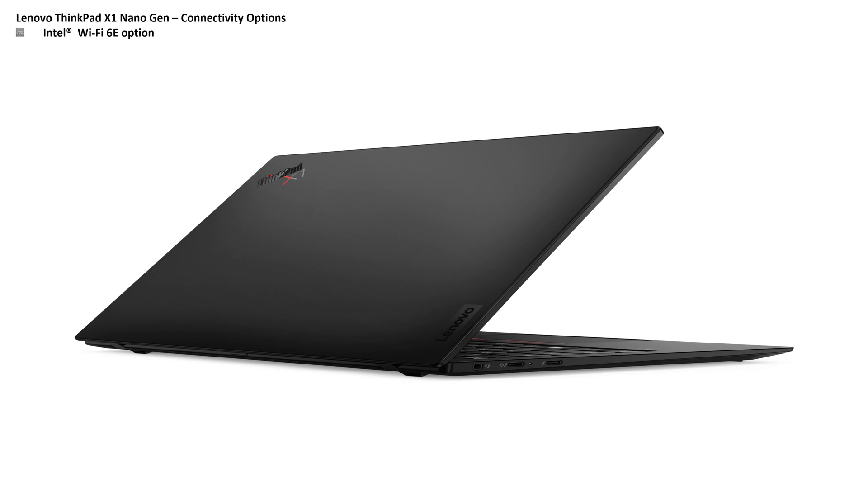In terms of connectivity, this laptop has an Intel Wi-Fi 6E option and a Bluetooth 5.1 option. Furthermore, it comes with M.2 WWAN with 4G CAT 4 LTE option. It also uses nano eSIM.